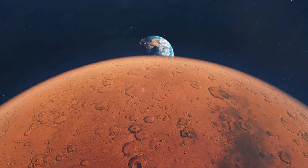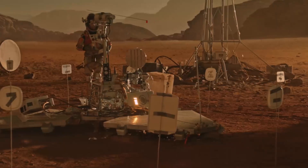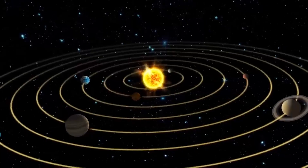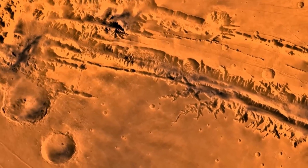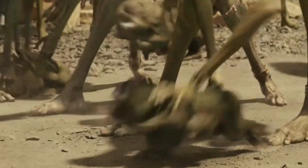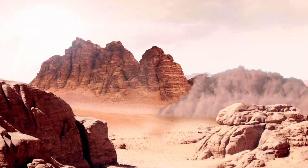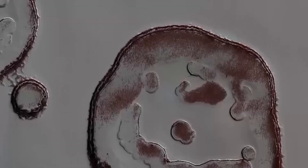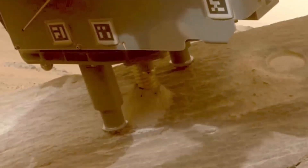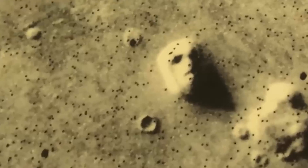Mars, the fourth planet from the Sun, has long captivated humanity as a potential stepping stone for interstellar exploration. Its proximity and potential for colonization have fueled decades of scientific inquiry. We've sent rovers and probes to gather data, hoping to unravel the mysteries of this red world. Recent discoveries have both confirmed our expectations and raised intriguing questions. From familiar geological features to perplexing anomalies, Mars continues to surprise and challenge our understanding. Let's delve into the most bizarre things spotted on the Martian surface.